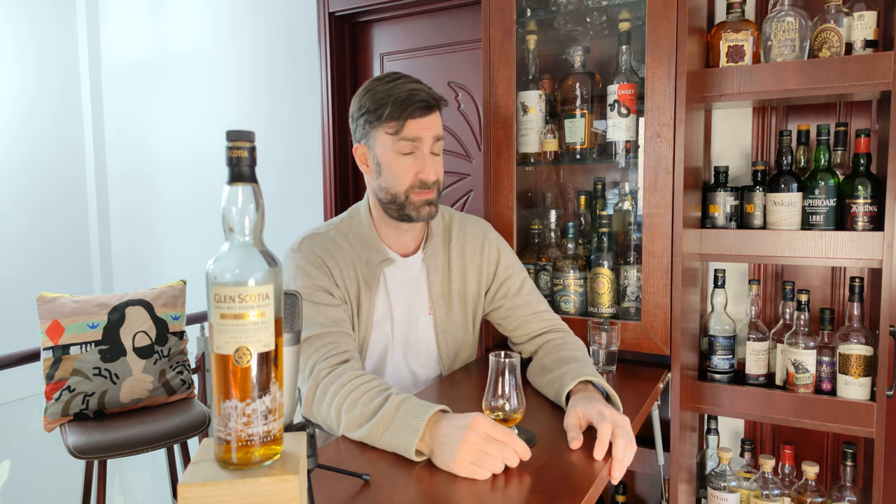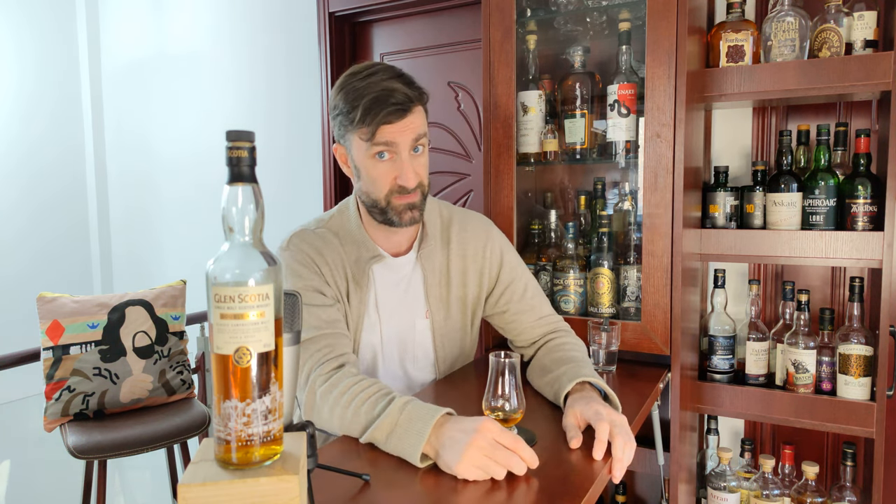Overcooked caramel that has been dipped into dark chocolate. Very little sherry — very little sherry at all. And that is a perfect segue into the finish.